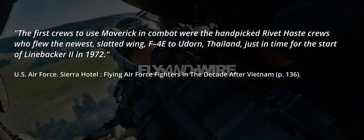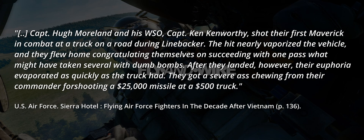The first crews to use Maverick in combat were the hand-picked Rivet Haste crews who flew the newest slatted-wing F-4E to Udorn, Thailand, just in time for the start of Linebacker II in 1972. Captains Hugh Moreland and his WIZO, Captain Ken Kenworthy, shot their first Maverick in combat at a truck on a road during Linebacker. The hit nearly vaporised the vehicle, and they flew home congratulating themselves on succeeding in one pass what might have taken several with dumb bombs. After they landed, however, their euphoria evaporated as quickly as the truck had — they got a severe dressing-down from their commander for shooting a $25,000 missile at a $500 truck.